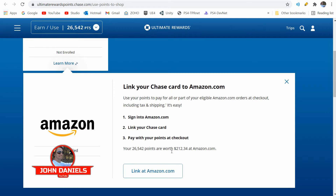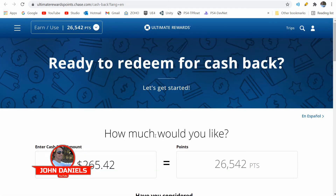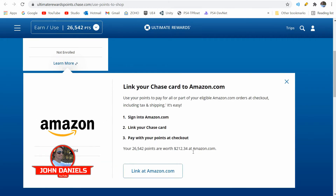I wondered what it would look like getting cash back. So you can see right here: 26,000 points gets you $212 at Amazon, and the second option is cash back — you get $265 versus the $213 on Amazon. So it seems like cash back would be a lot better deal.